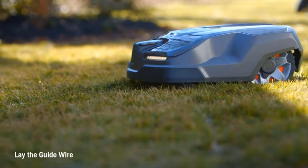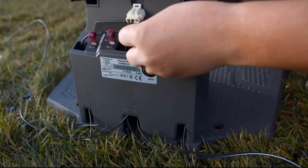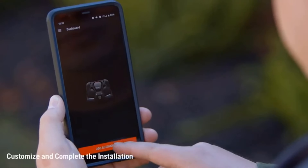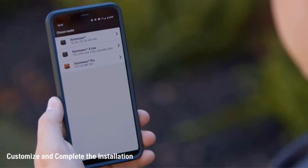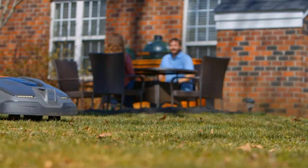One of the standout features of the Husqvarna AutoMower 430X is its ability to navigate complex landscapes with ease, thanks to its advanced GPS technology. This allows the mower to map out the area it needs to cover and navigate obstacles intelligently, ensuring thorough coverage and uniform cutting.